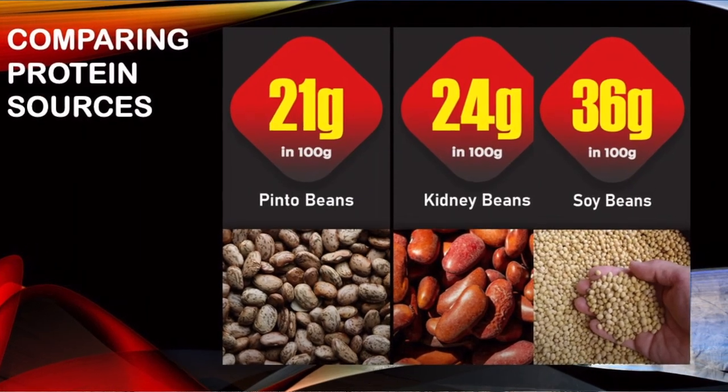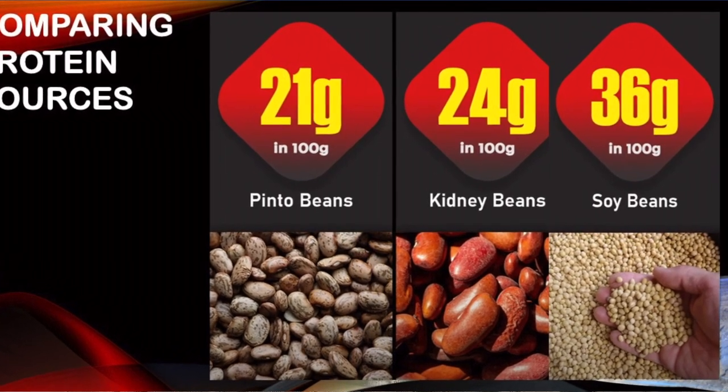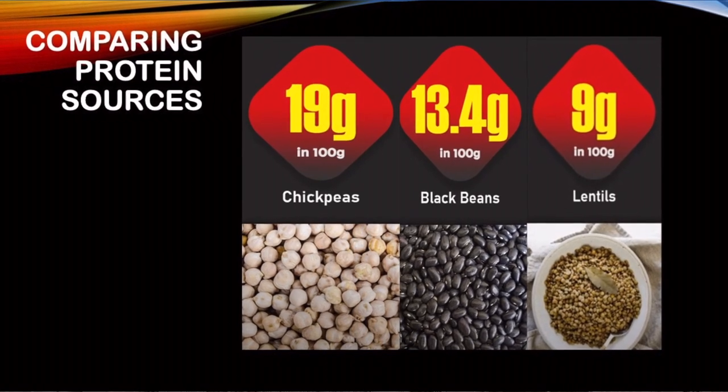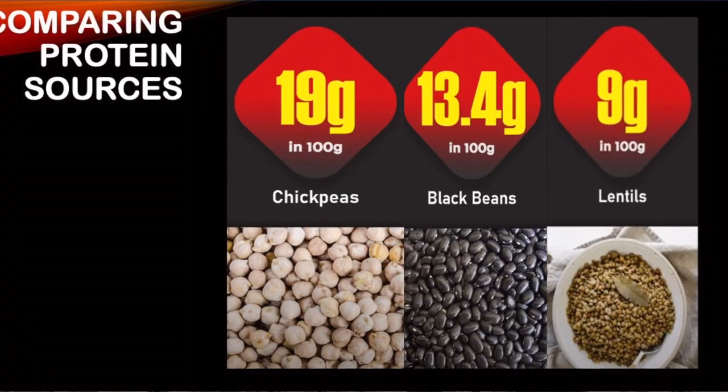Let's continue looking at legumes and the amounts of protein. We have pinto beans, kidney beans, and soybeans. If you look at chickpeas, black beans, and lentils, they have 19, 13.4, and 9 grams of protein per 100 grams respectively.